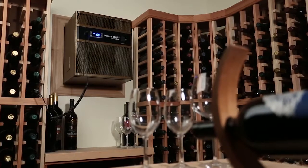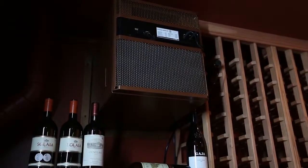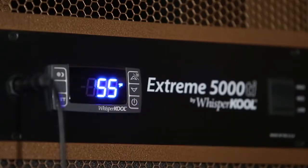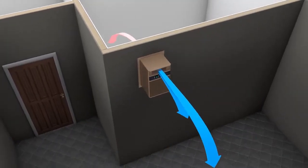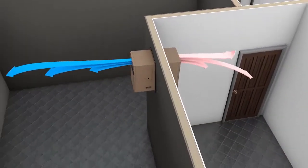Self-contained systems are the most economical and easiest to install. Self-contained units have the evaporator and condenser together in one unit. They are designed to mount to the wall between the studs and into the cellar. The system is designed to cool the air in the cellar, simultaneously exhausting heat into the adjacent room.